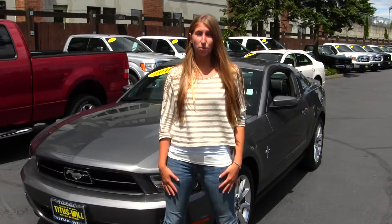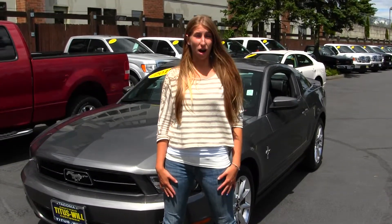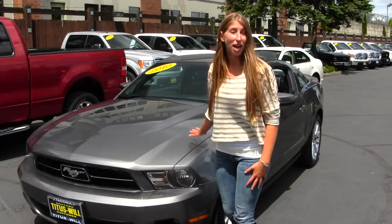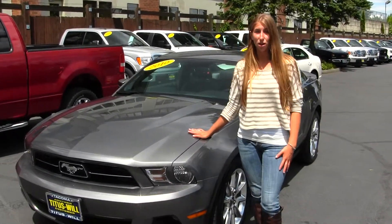Hi, this is Chelsea, and today I'm at Titus Wheel Ford located in Tacoma off I-5 on the 38th Street exit. Today we're looking at this beautiful metallic grey 2010 Ford Mustang.